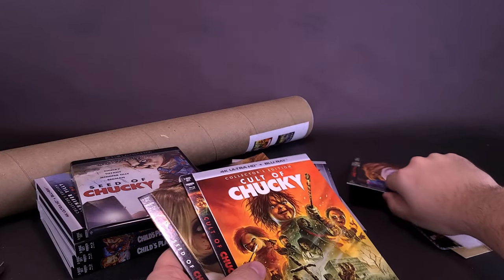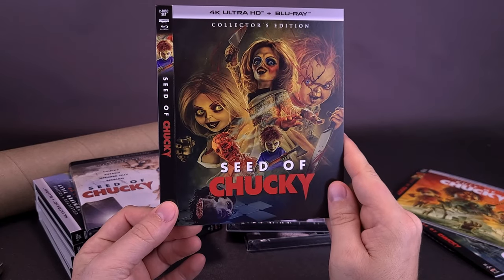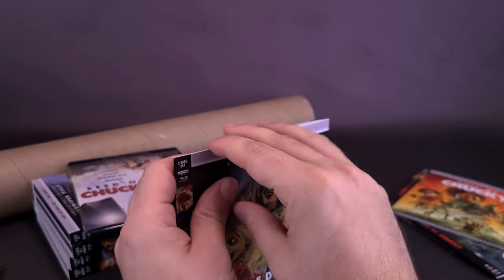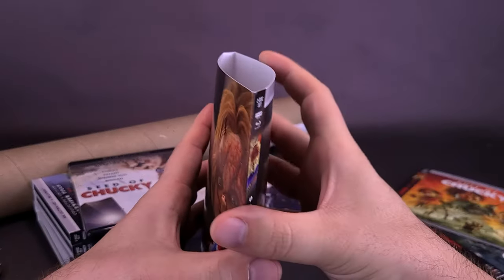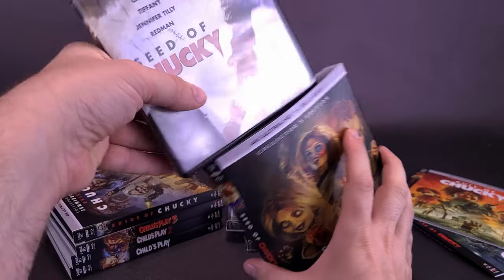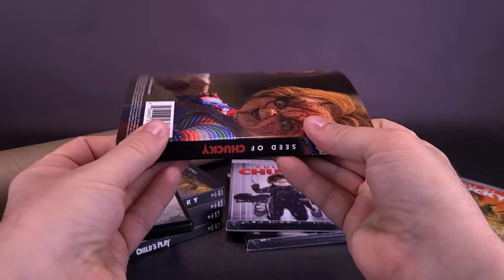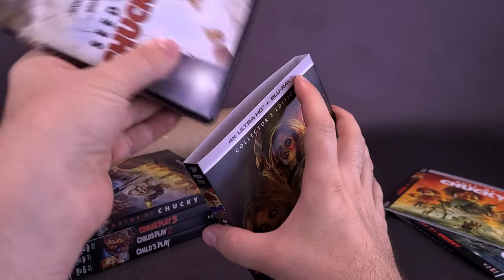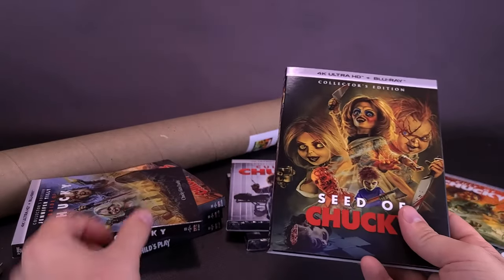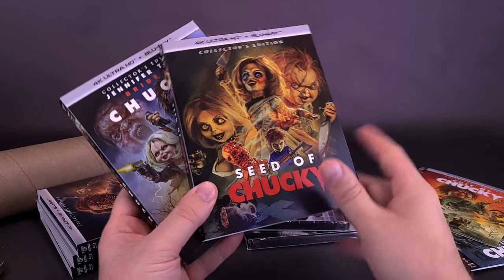Kind of strange, if I'm looking at this correctly, that the 4K does not actually have the unrated cut from what I'm seeing here — strange that they would only have put the unrated cut on the Blu-ray disc and not actually had it on the 4K. Love the artwork on this. The original posters I did get with Child's Play 1, 2, and 3, I ended up giving away to a relative of mine that was a big Chucky fan. I might end up just deciding to keep the posters this time around, because I did actually really like the artwork on Bride of Chucky and Seed of Chucky.